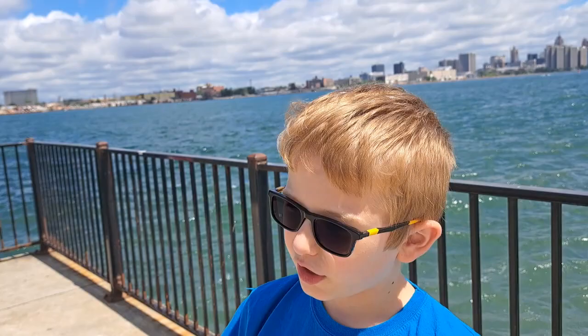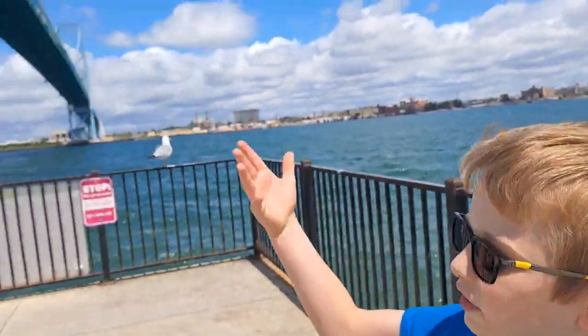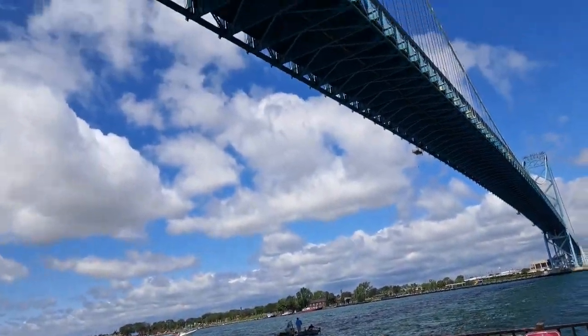This is a nice bridge and it's pretty old too. To me it looks like the Golden Gate Bridge, but blue.